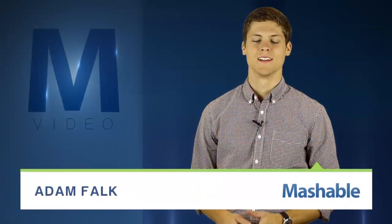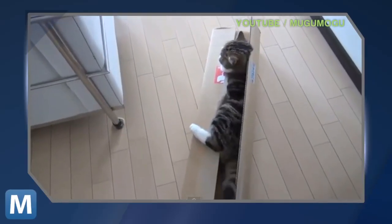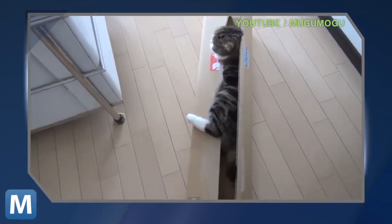For Mashable, I'm Adam Falk. Databases and data centers aren't quite as glamorous as, say, the shiny features in Google's Jellybean OS, but databases are what keep your maps and calendars and YouTube cat antics afloat. And Google unveiled a doozy.